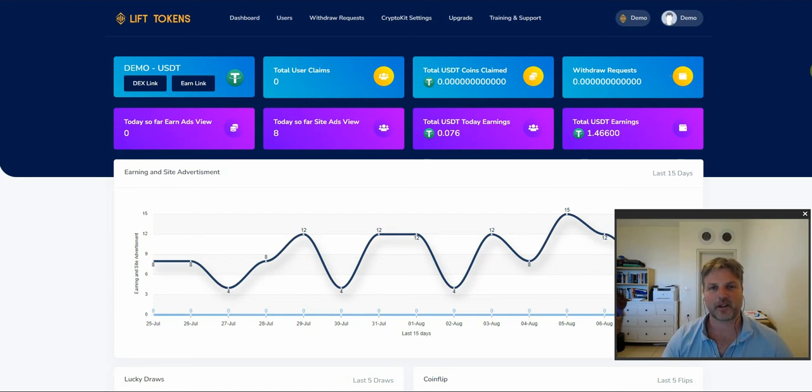Hi, this is Ryan from AffiliateToolsForYou.com. Thank you for taking the time to check out my CryptoKit review. In this CryptoKit review, we'll look at everything in three parts. First, we'll talk about what CryptoKit is in a nutshell, who created it, what you can expect from it, when it's launching, and then I'm going to go into an overview of my custom bonuses.